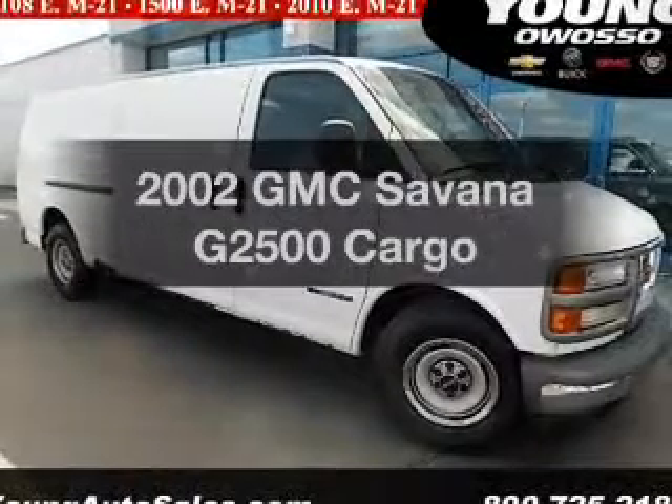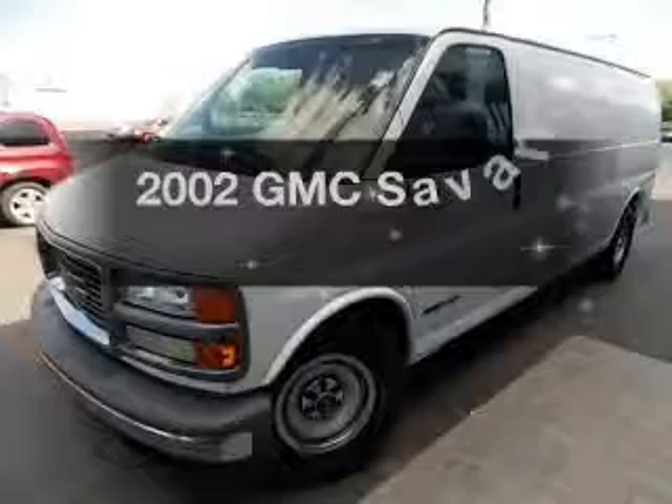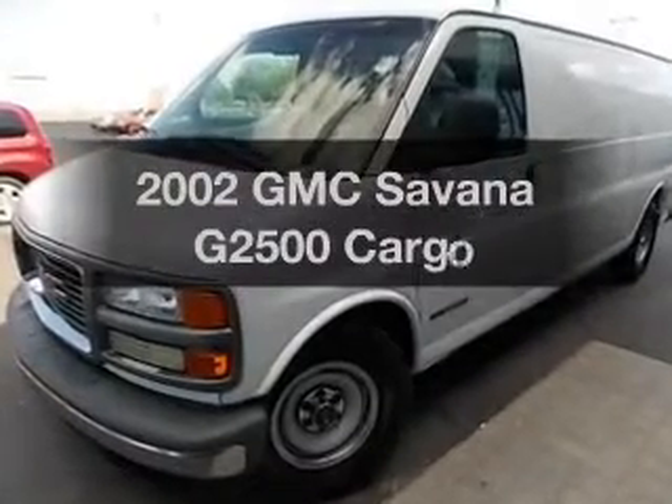Get noticed in this 2002 GMC Savannah G2500. If you're looking for an automobile with great attributes, look no further.